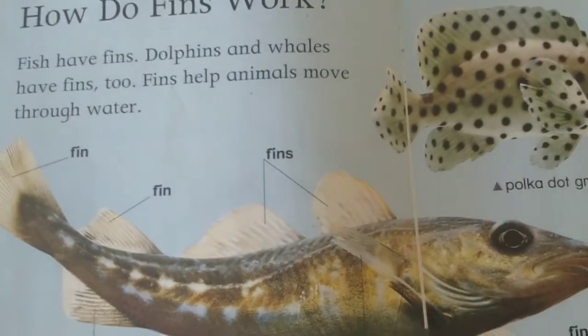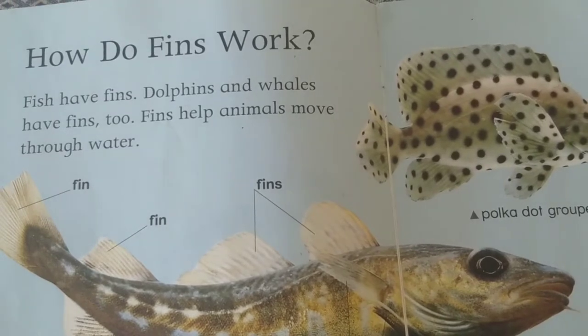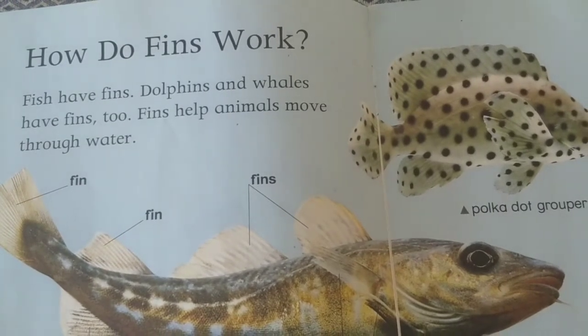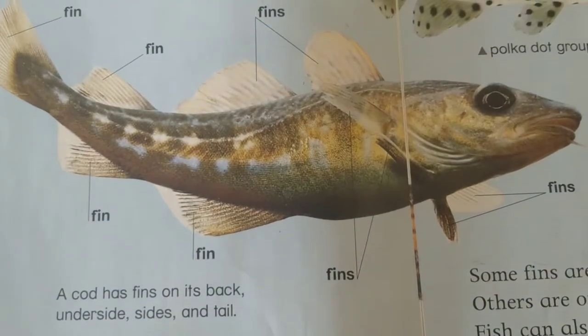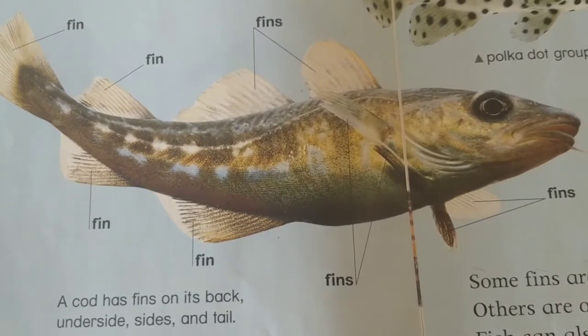How do fins work? Fish have fins. Dolphins and whales have fins too. Fins help animals move through water. A cod has fins on its back, underside, sides, and tail.